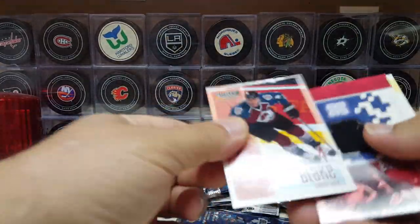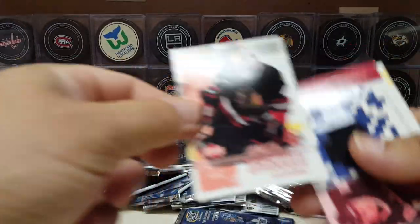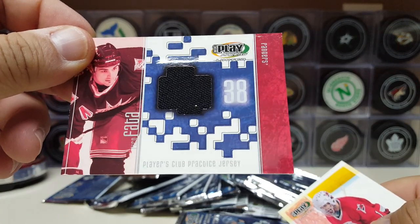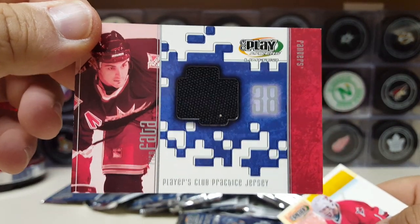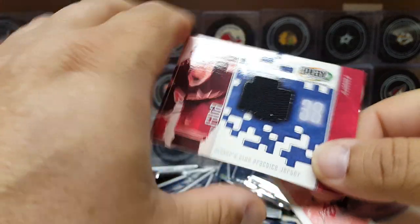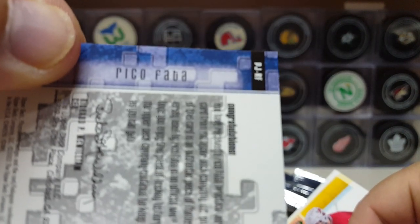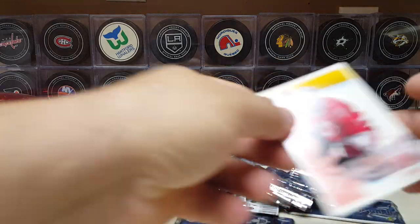Pack one — are they sticky? They are sticky baby! Oh, we got a jersey card right away, and we got Rob Blake. Remember him? Jocelyn Thibault — remember him? And our first jersey card, Playmaker. What is this? Rico Fata? Rico Fata from the Rangers. People's Club Practice Jersey — it's a practice jersey. Is it game one? Is it practice one? That's one of your jersey cards.